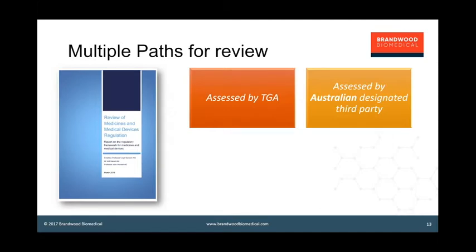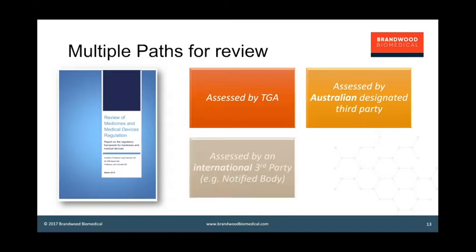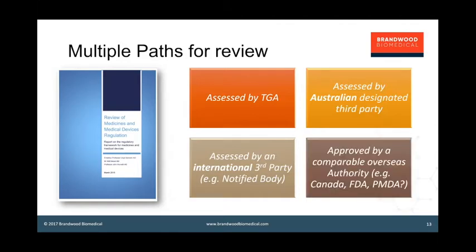Really, you want to use the same bodies that are acting in international markets. We already do most of our reviews based on an international third party such as a notified body, and the bulk of medium to low risk devices are approved in Australia based on a CE certificate. But the interesting one is maybe using other comparable overseas authorities as a basis for review — how would TGA leverage a review in Canada, the US, or Japan?